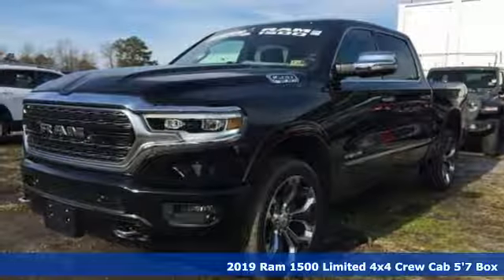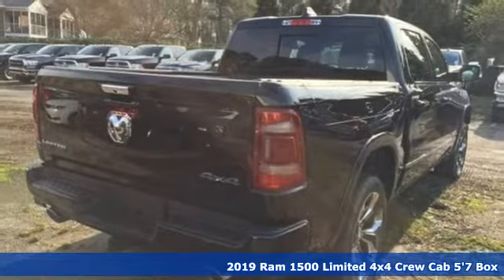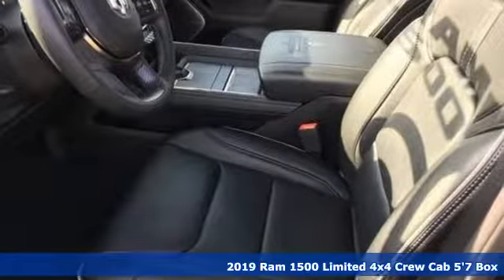Here's a new 2019 RAM 1500. The ability to use tools separates humans from other animals — and this RAM 1500 is a powerful one that will separate you from other humans.